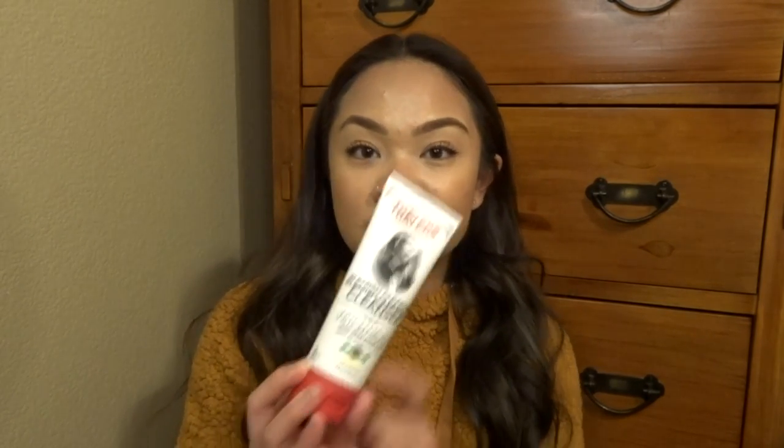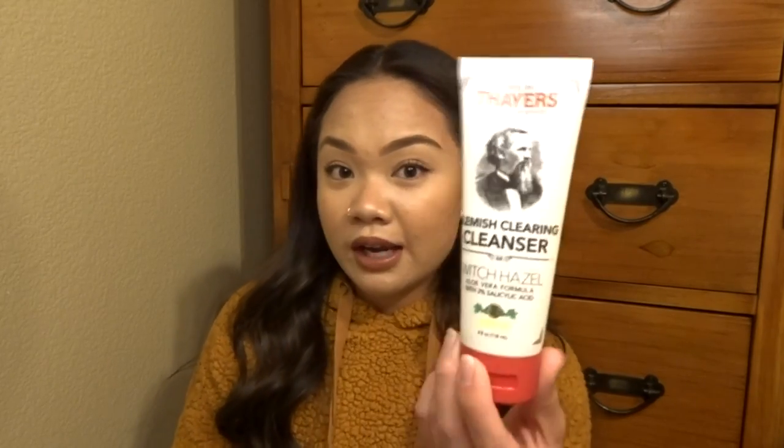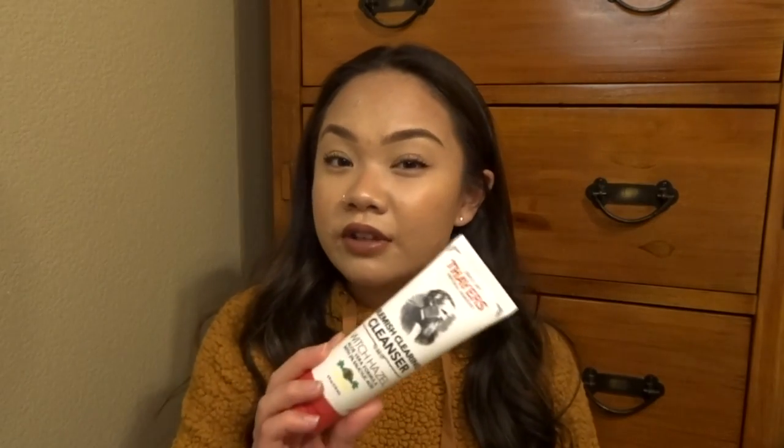The first skincare product is by the brand Thayers — the Blemish Clearing Cleanser with witch hazel aloe vera formula and two percent salicylic acid, in the lemon scent. I've been using it as a cleanser since I haven't been wearing makeup very often. It's gentle yet effective. I have sensitive, acne-prone, combination skin, and this has been great. I've been using it for a few weeks as part of my updated skincare routine. Everyone's skin is different, but this has been good to me.